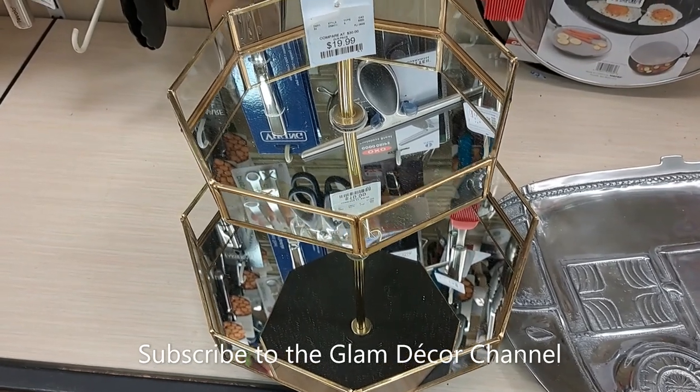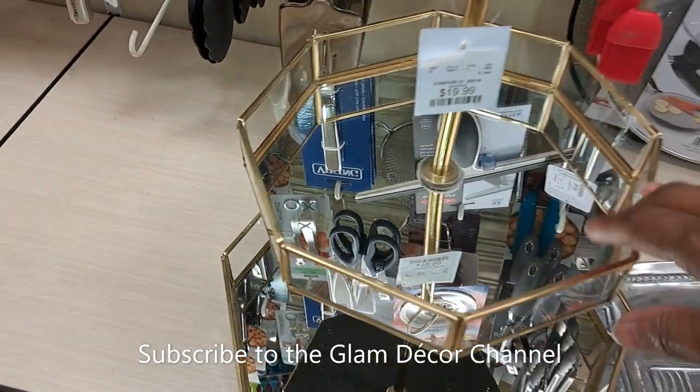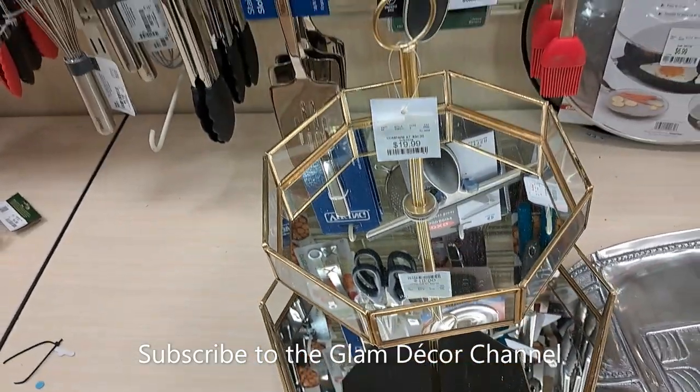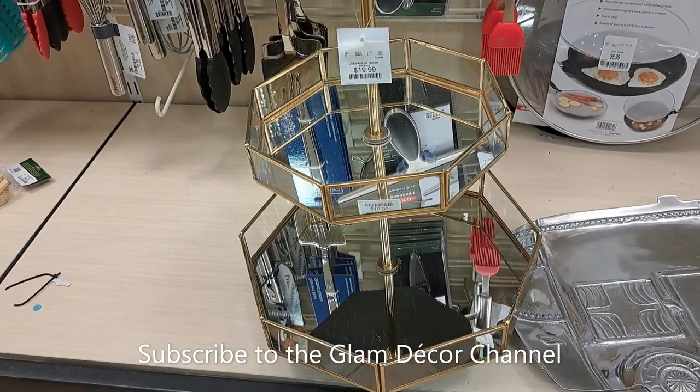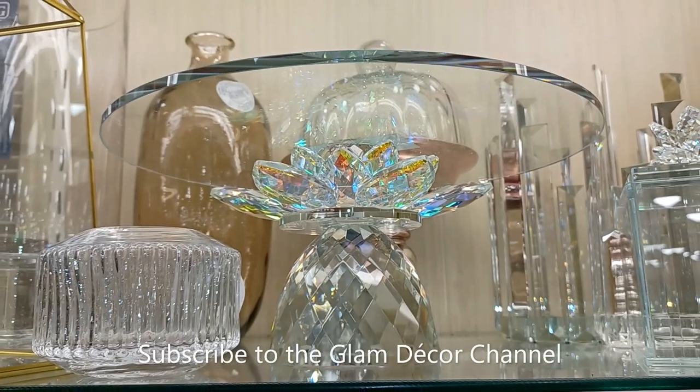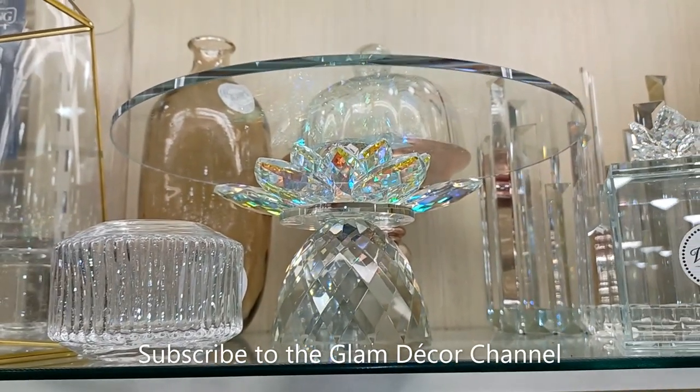Here's a tiered tray — I actually have this in black and gold, but here it is in a mirrored gold finish for only $19.99. Not too bad, especially for the price.